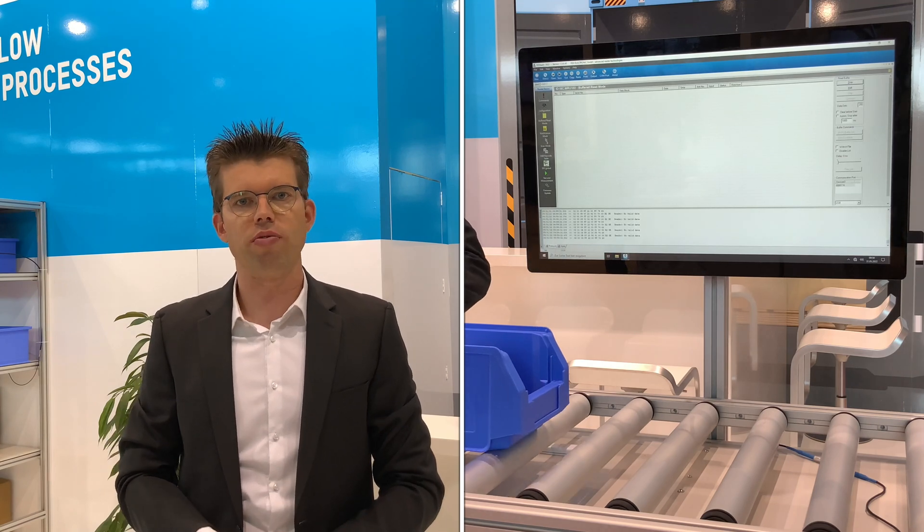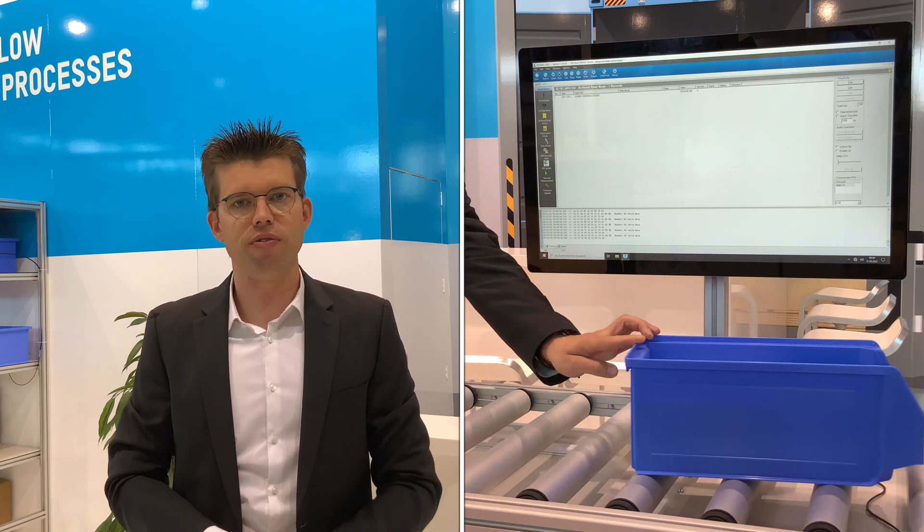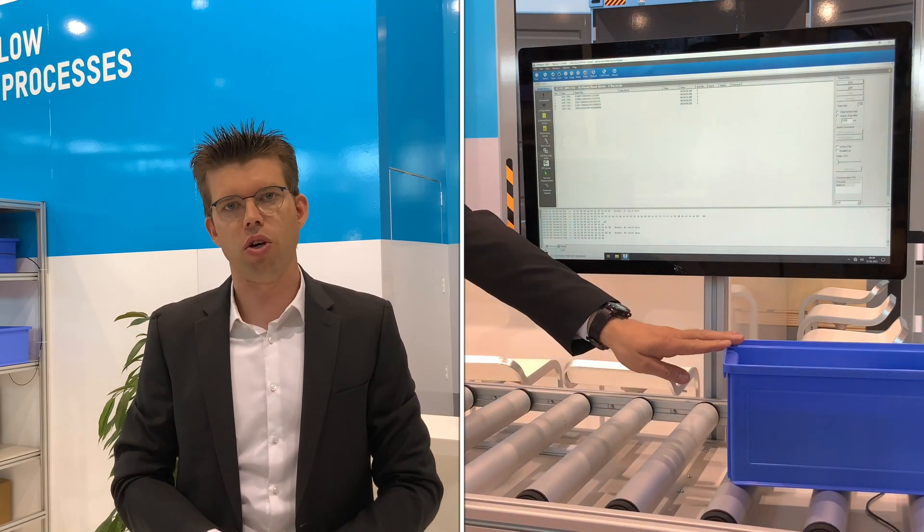As you can see, it is a roll conveyor and underneath the conveyor system the antenna is installed, so everything that is on top of the conveyor can be identified.